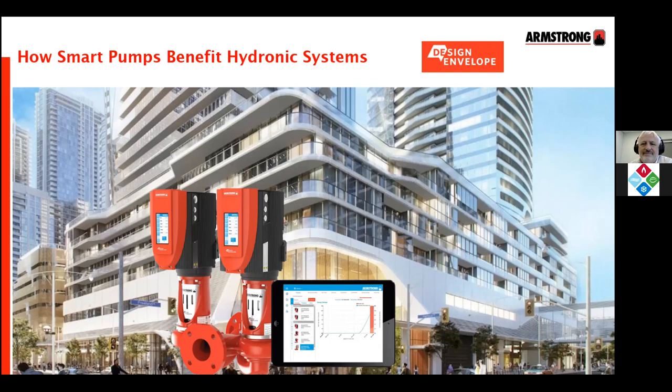We will begin the presentation with Neil Martin. Hello, everyone, and thank you for joining us for today's smart pumping technology webinar.